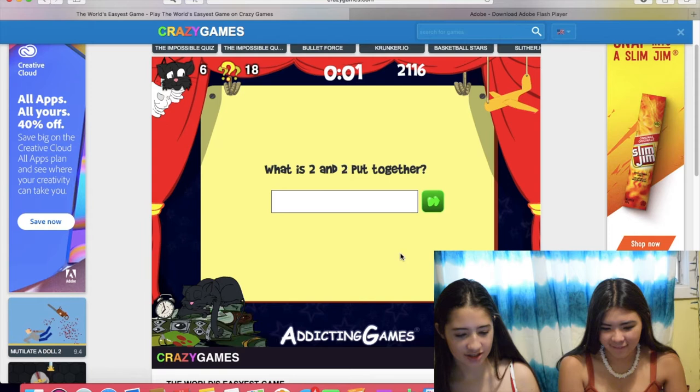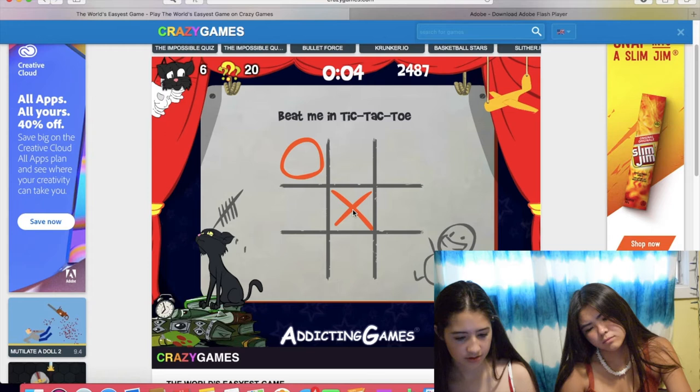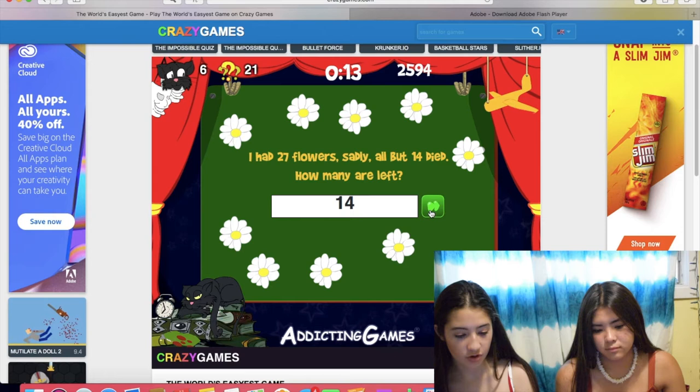What is two and two put together? Put together? That's 22. A man wants to marry his other sister. Can he? I don't know. I had 27 flowers. Suddenly all but 14 died. How many are left? All but 14? So 14. Right? Oh yeah, 14. No - all but 14 died. Everything but 14 died. Oh yeah.